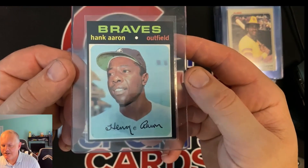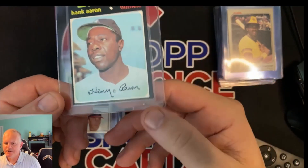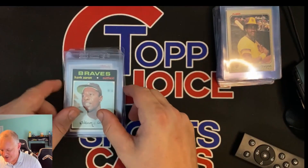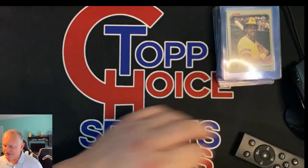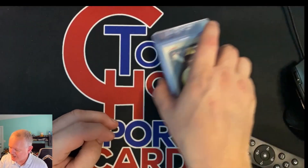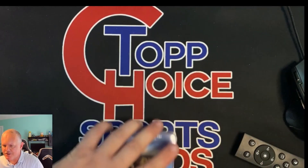And a '71 Hank Aaron. I'm undecided on this — it almost looks like maybe it's been trimmed, but SGC will definitely let me know. I think it's worth the shot to try it. I bought that from someone who came into the shop.